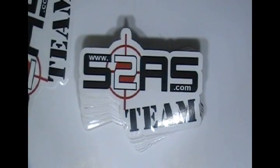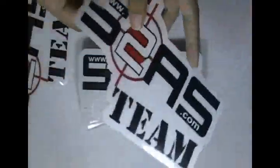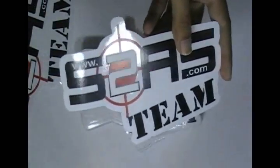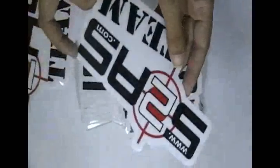Here are some bumper stickers which are printed in our screen printing house with the custom design of our client. You can have this type of stickers with your own design and we can provide you free design. We can create every type of bumper stickers in every shape, color and size.